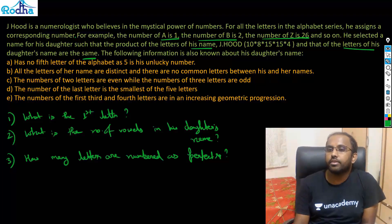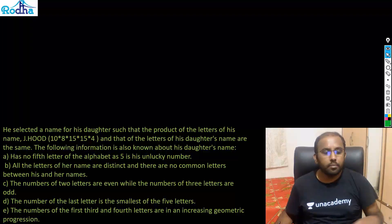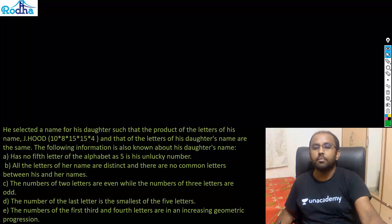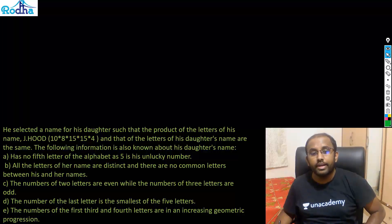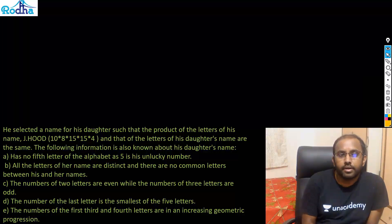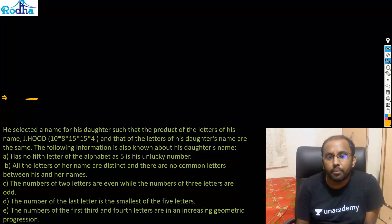Now let's solve this question. The important points are written here. He selected a name for his daughter such that the product of the letters of his name — J-H-O-D — that is 10 × 8 × 15 × 4 — and the daughter's name are the same. So first, let me set up the cases.